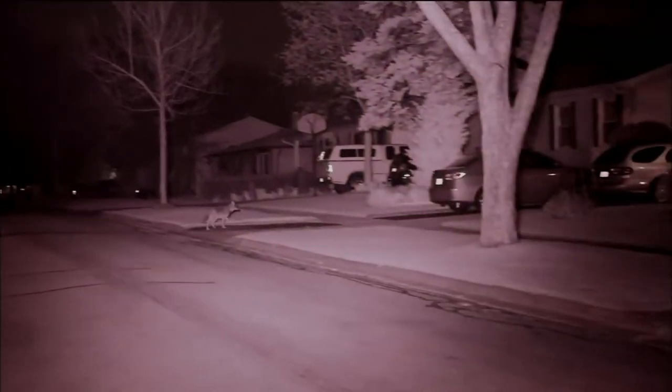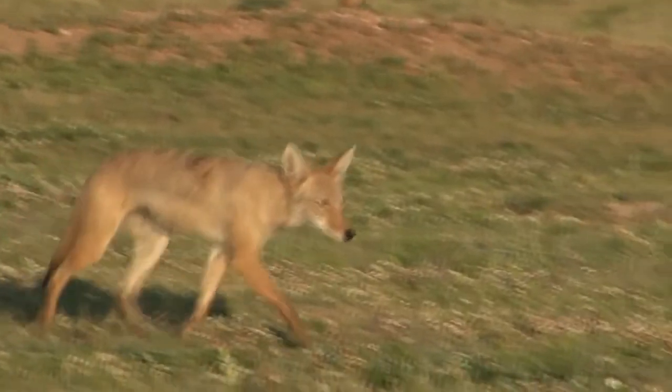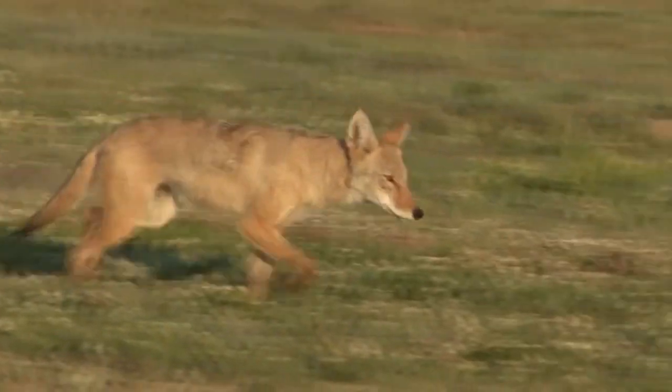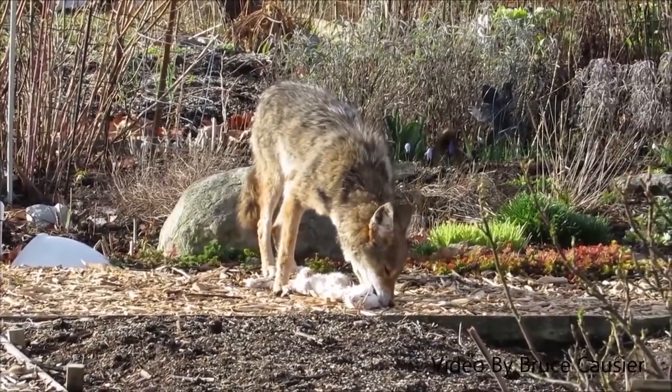Having been recently introduced to metropolitan areas, the coyote has altered the food web. In urban habitats, the coyote feeds largely on rodents, and up to a quarter of its diet is cottontails.